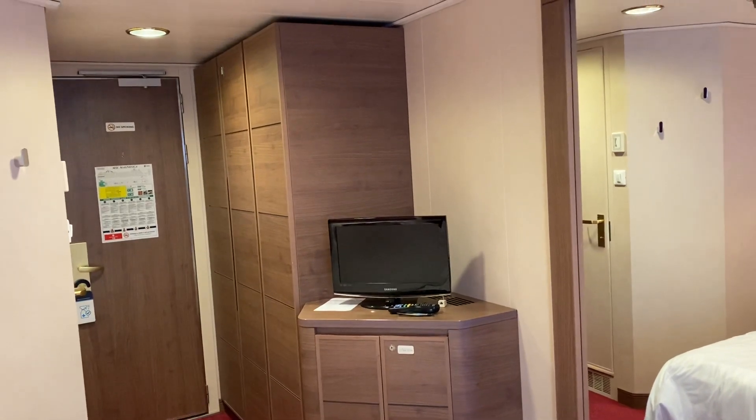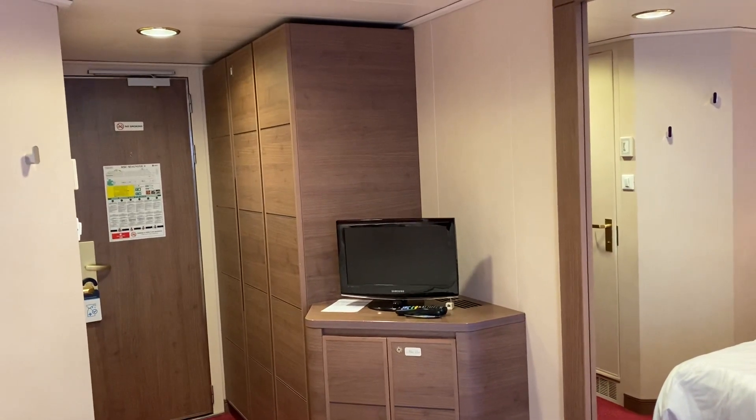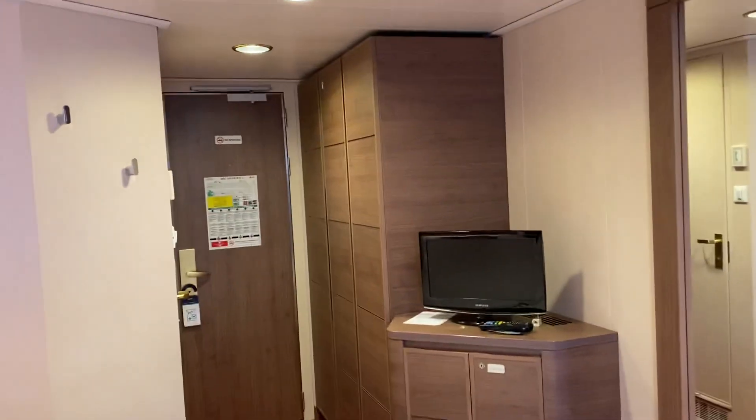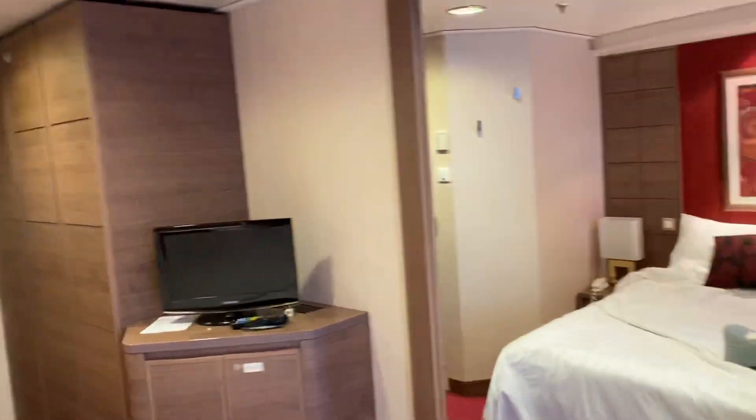There are a couple of English channels and maybe 10 or 12 other channels, mostly in German, because the ship is based in Germany. To be honest, we never had it on.